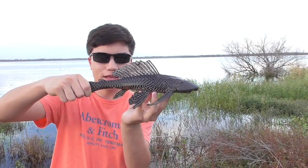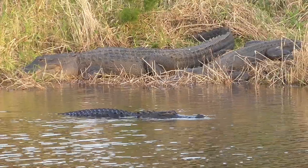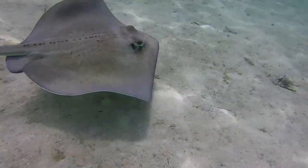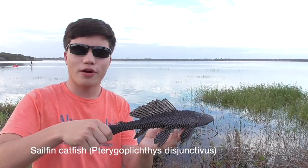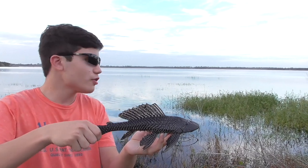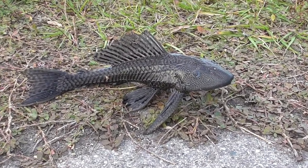I'm Emilio Pazmino, and this is the Plico. Today we're here at Mayaka River State Park in Central Florida. We were originally looking for reptiles, but after having no luck there, we turned our sights towards the lake. We noticed that there were several of these catfish living on the bottom, so we decided to try to get one.